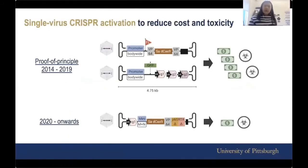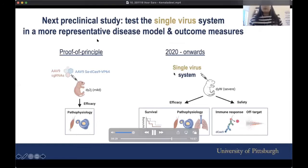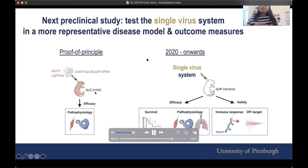How do we do that? Before we needed two cars, but now we are aiming to use just one virus — one car. Can we fit all the components of this CRISPR activation technology into just one virus? If we do that, we will reduce cost as well as potentially toxicity. From 2020 onwards, we'll try the single-virus system. Instead of the DY2J mouse model, which is considered a milder mouse, we will try it in the more severe mouse model called DYW.